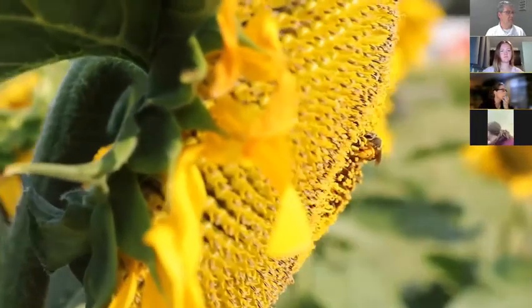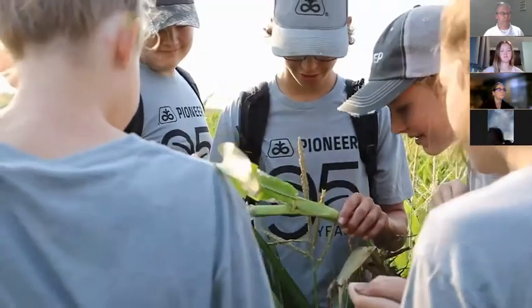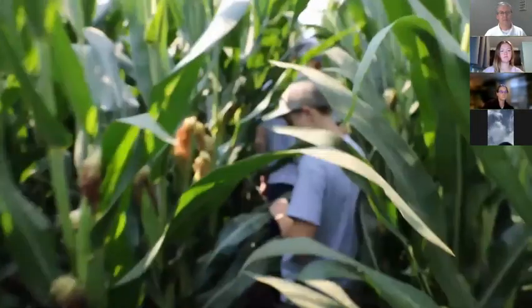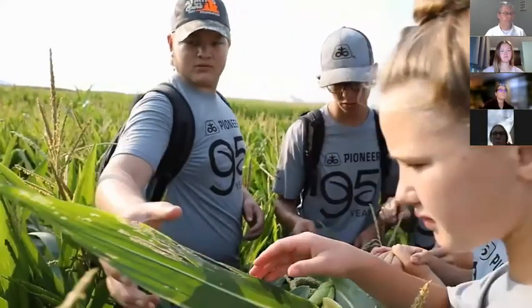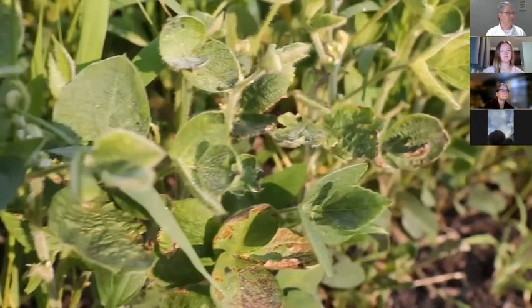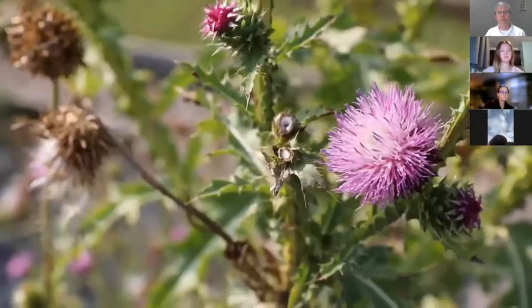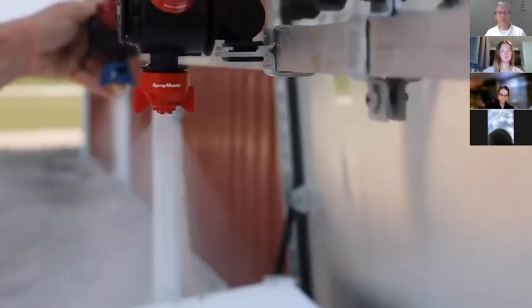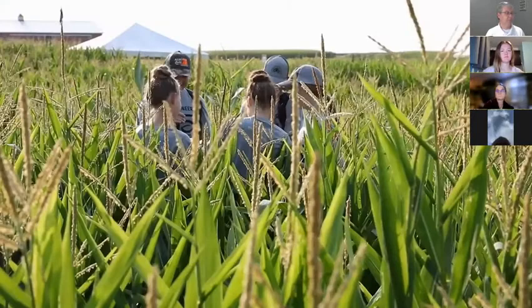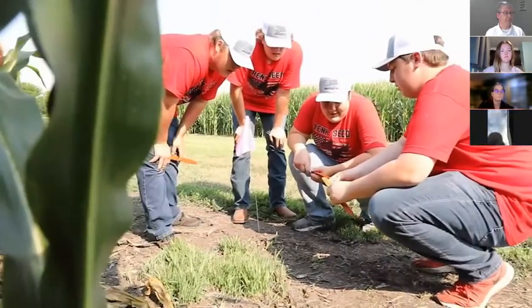It's a really fun day and I'm looking forward to seeing how our teams do. The youth come out and they work with some of the field plots here at the Field Extension Education Laboratory. They'll do things like identify diseases and weeds, look at some disorders, and answer questions about pesticide use and other issues related to crop management.